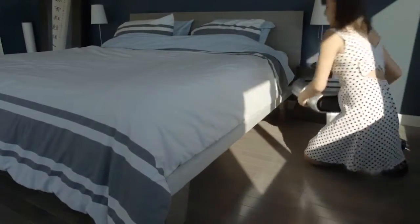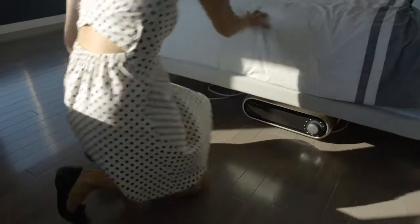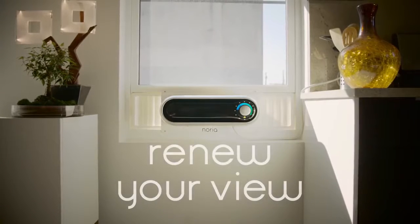Storage is easy, allowing you to keep it under the bed when not needed. Noria — renew your view.